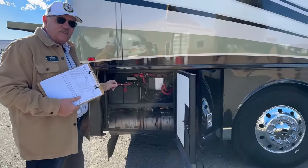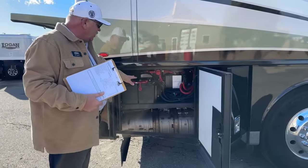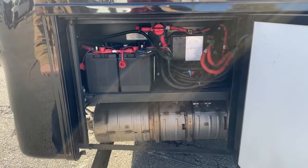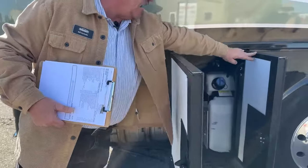Looking back here, we're at the battery section. We've got 231-series batteries — those are starting batteries for the chassis — with their own disconnect. Muffler access is very easy down below, and the DEF tank is on this side.